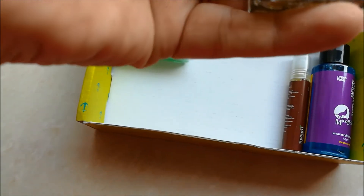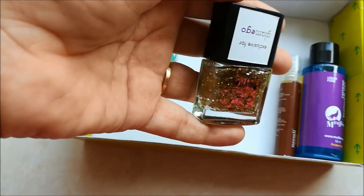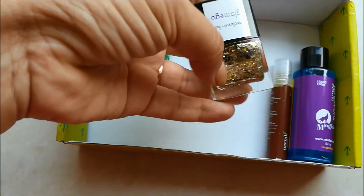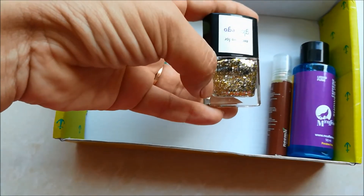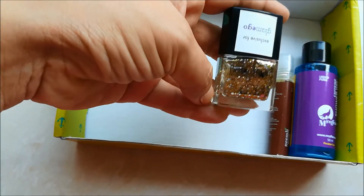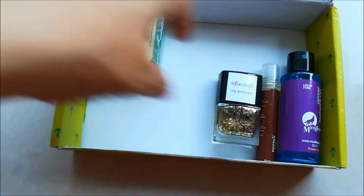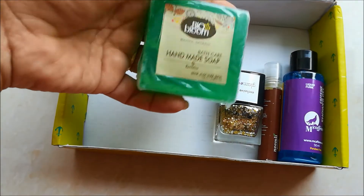The third thing in my box is a nail polish from Bala Vasay — I hope I'm pronouncing it correctly. This is a Glam Ego exclusive nail paint. There were options for choosing a color; I chose this glittery golden and silver, keeping the upcoming festive season in mind.